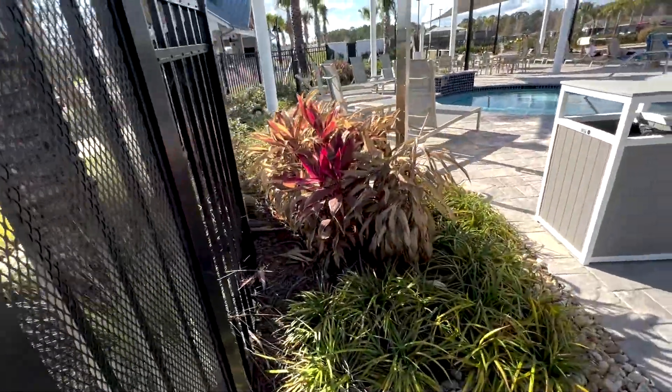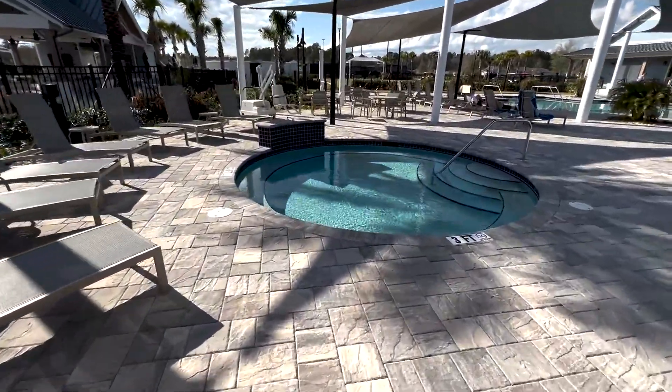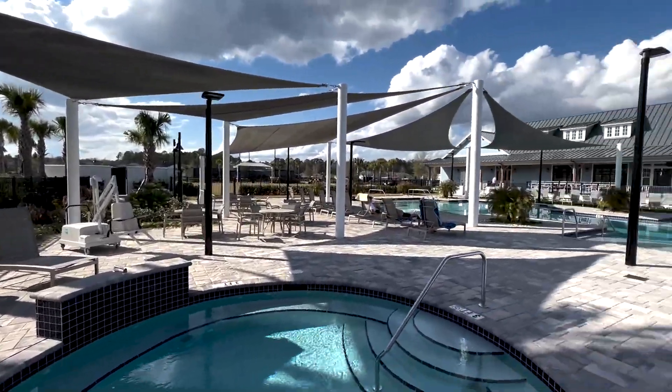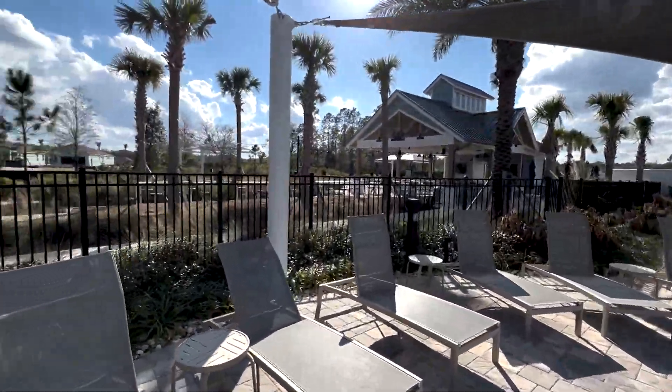And here's a hot tub area — this is really, really lovely.